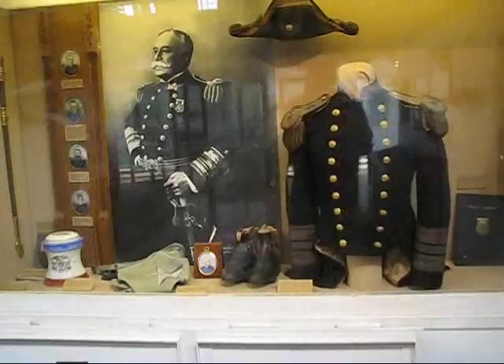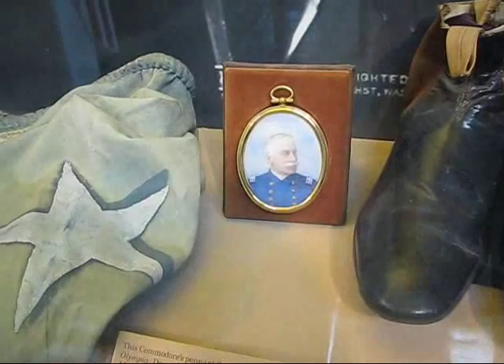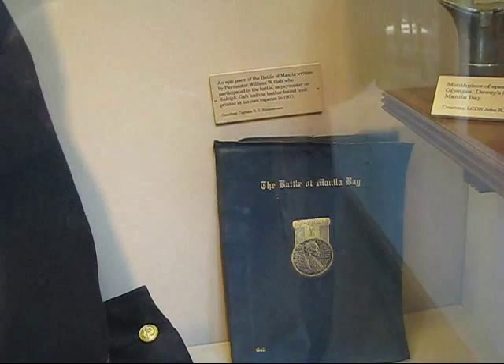We're going to go up to the Dewey display case and see a picture of Admiral George Dewey, his hat — a worn aft hat — his uniform, his shoes, a miniature, his pennant, which describes his uniform. Also here is the epic poem of the Battle of Manila, written by Paymaster William W. Colt.